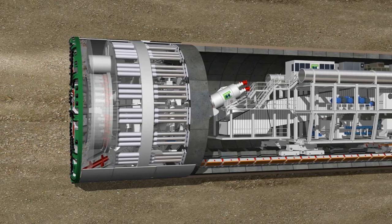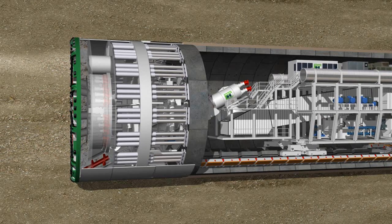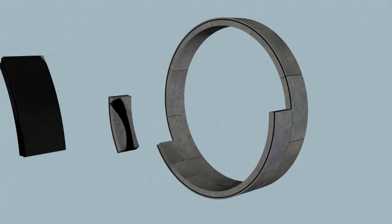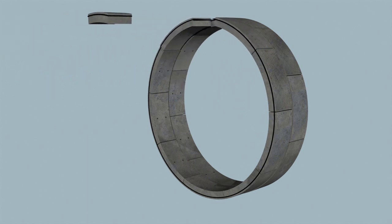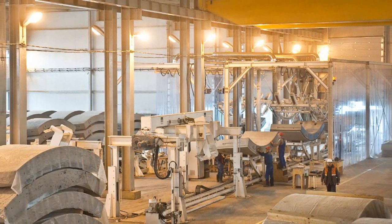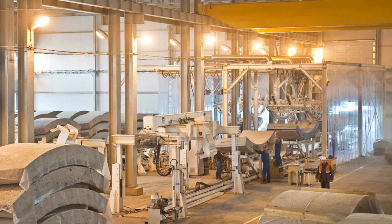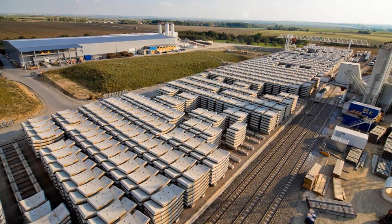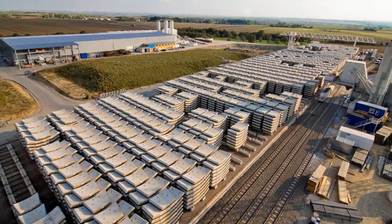Once the tunneling phase has been completed, the cutting wheel and screw conveyor are stopped. The ring building phase now commences under atmospheric pressure conditions in the shield area. A complete tunnel ring consists of several segments, called lining segments. These prefabricated reinforced concrete elements are precision-produced on the surface in a specially set up production plant and, following quality inspection, are taken into the tunnel on carriages.